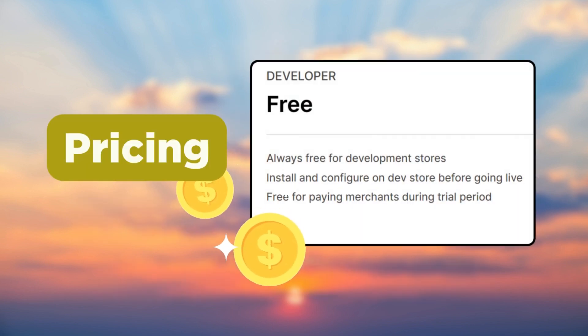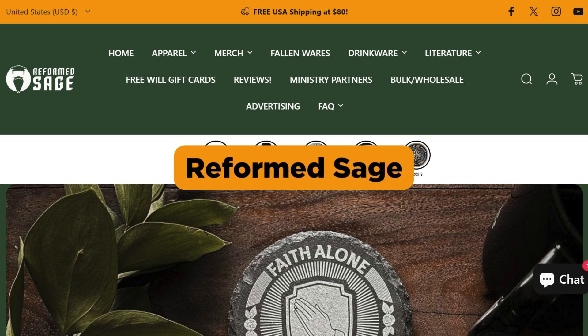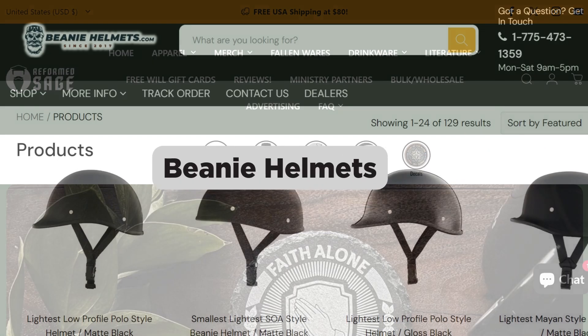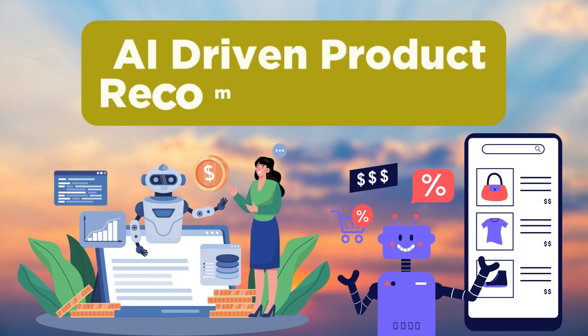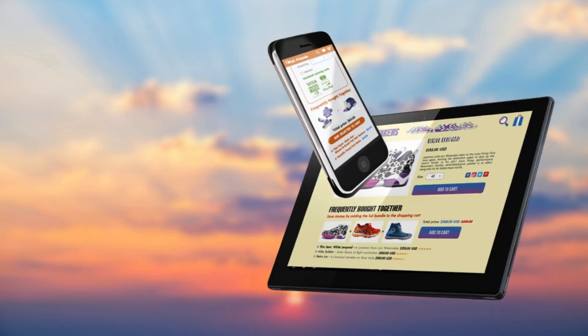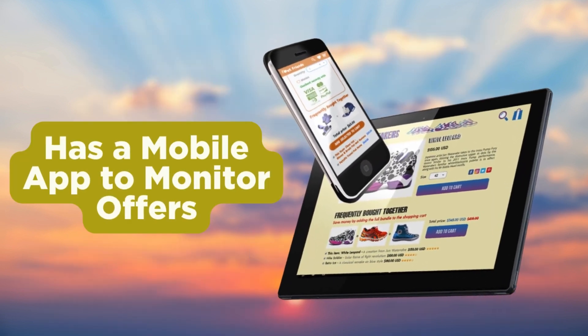Next, we have the Frequently Bought Together app. The app is free for development stores and the paid version is available at $19.99 per month. Popular brands such as The Reformed Rage, Beanie Helmets, and The Good So use this app in their Shopify store. The app comes with AI-driven product recommendations and has a dashboard to monitor upsell offers and performance in real time.